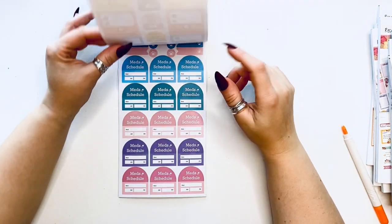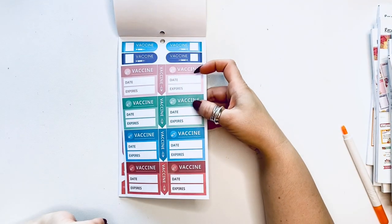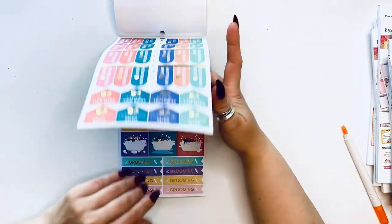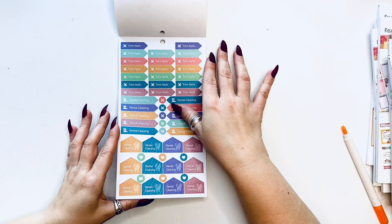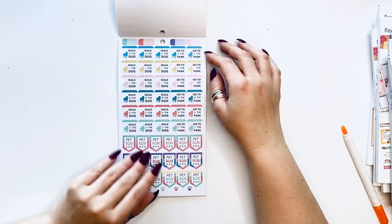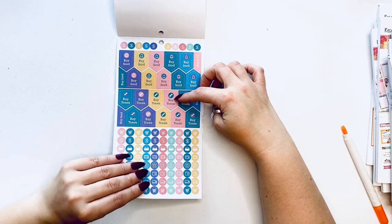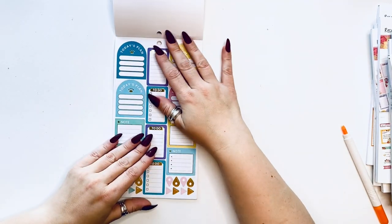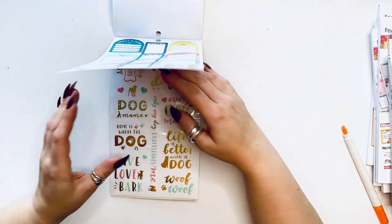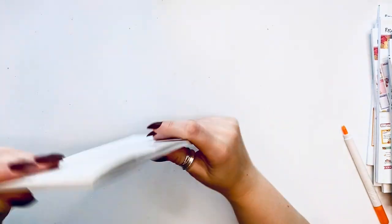Then we have appointments — maybe like a vet appointment — med schedule, view your pet's meds, vaccine, flea bath time, grooming, dental cleaning, nail trim. So cute! Pet run, walk the dog, buy treats, buy food, icons, to-do list, and some page flags. Today's plan, to-do, some boxes, some quotes — dog and cat themed. How cute is this book! So that was Pets.